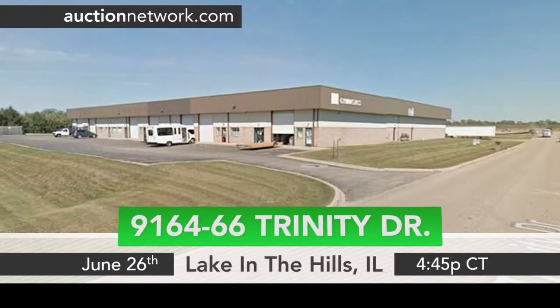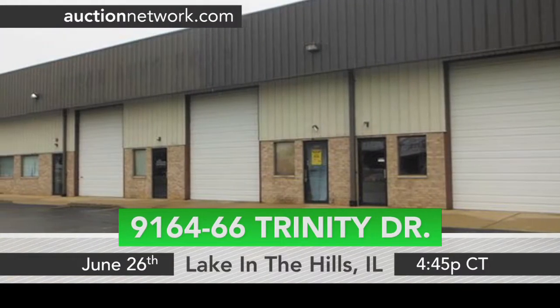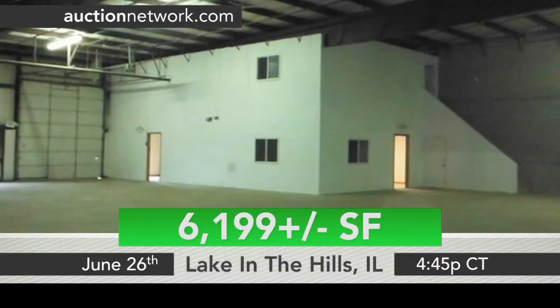Hey guys, Brooke Hyden from Auction Network. Let's check out two commercial properties both in suburbs northwest of Chicago, Illinois. Our first property, located in Lake in the Hills, Illinois, is a 6,000 square foot pre-engineered steel industrial condo.